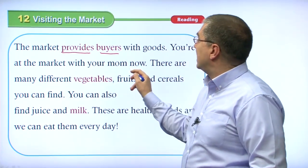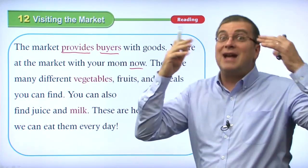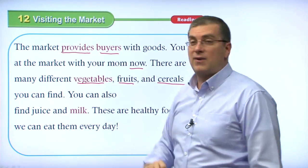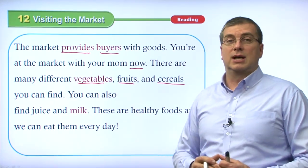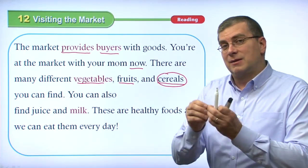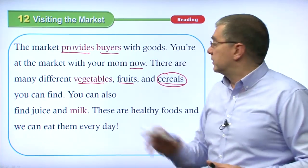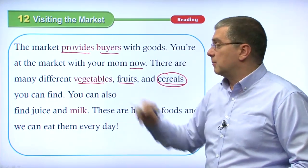Imagine you're at the market with your mom now. There are many different vegetables, fruits, and cereals you can find. Vegetables are plants you can eat; fruit is another type of plant you can eat. Cereals are crunchy foods made from wheat or rice that are baked — you pour them in a bowl, put milk over them, and eat them. A very common breakfast food. You can also find juice and milk at the market. There are many different types of these things you can find.